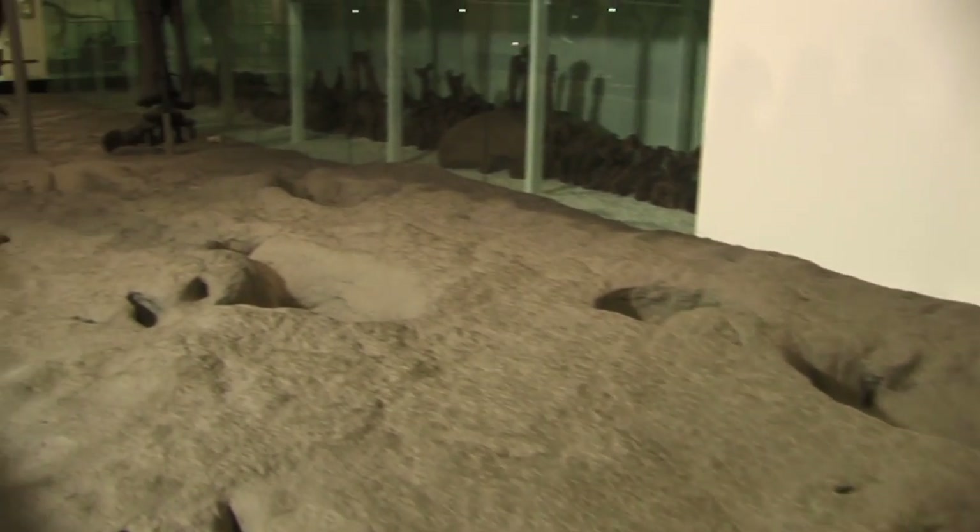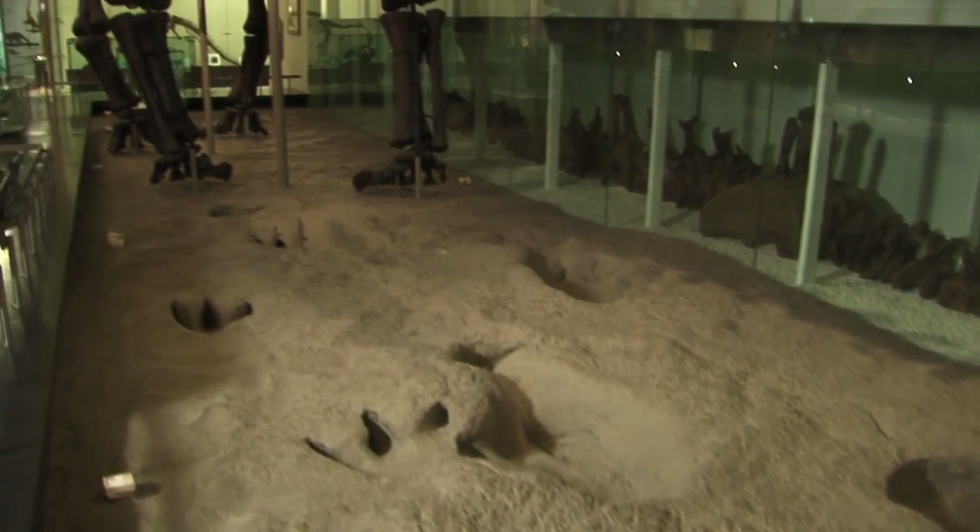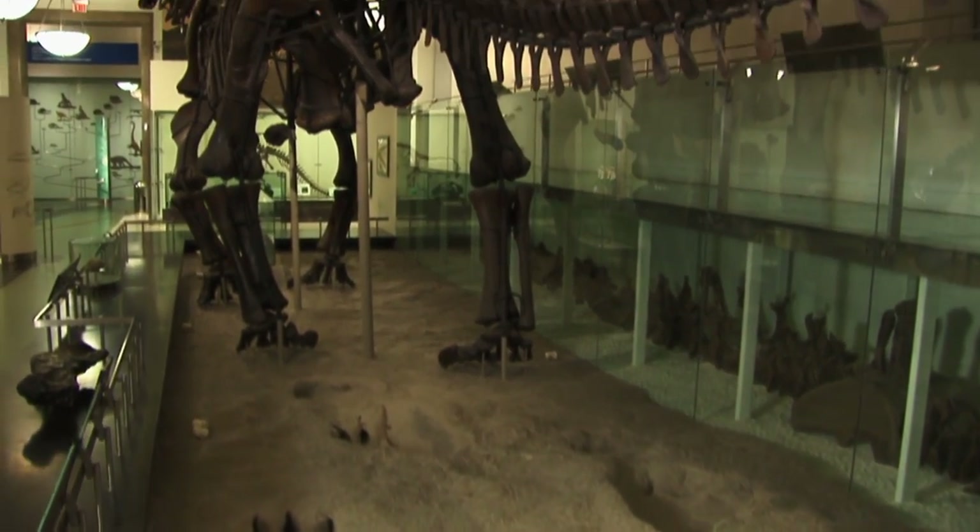It's an exciting world to have all this new data coming in at the same time that we're getting a much more basic biological understanding of the animals as well.